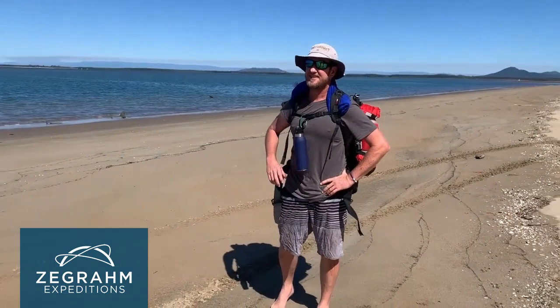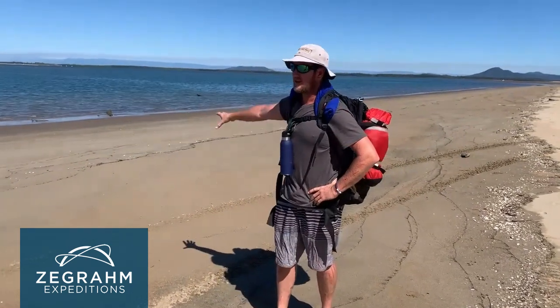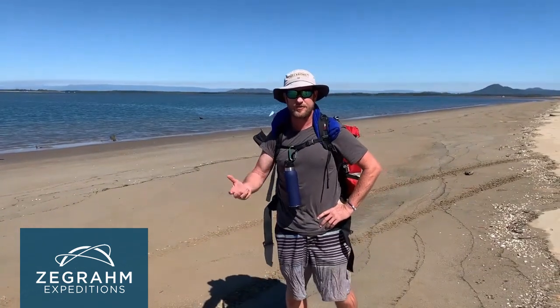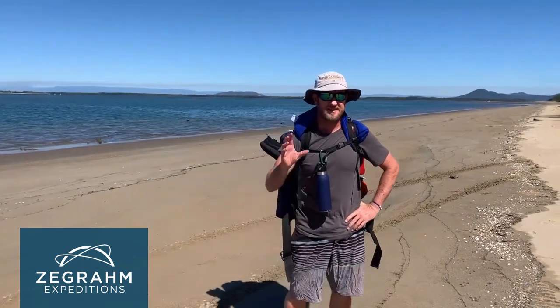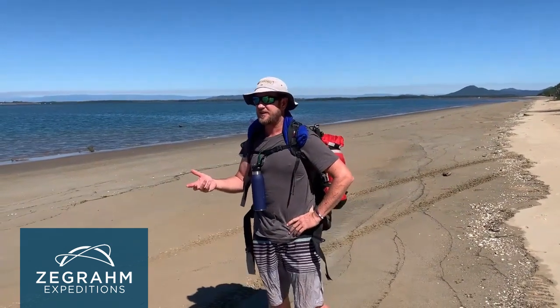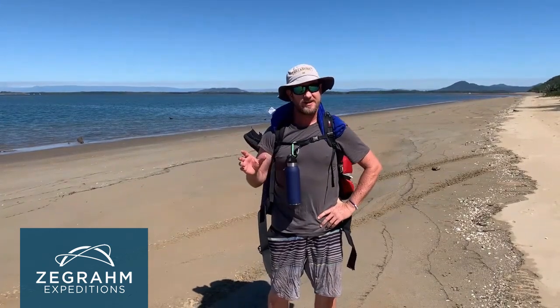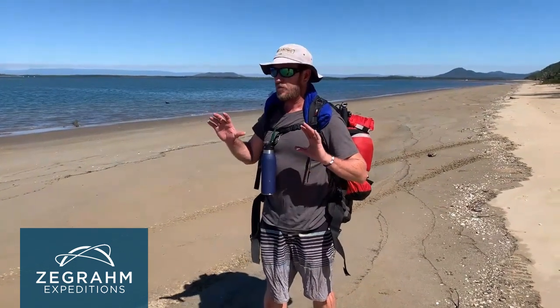That's the 32-kilometre Thorsborne Trail we've just completed. We're now at the southern end of Hinchinbrook, Mudamudanami, and we've travelled about 32 k's. The Thorsborne Trail is named after Arthur and Margaret Thorsborne who did a lot of studies and conservation work in this particular area - that's where the name comes from. It's been around since the early 1990s. You're only allowed 40 people at a time on the island, which is great. It's been protected since 1932 and it's in wonderful condition. We've had a great time.